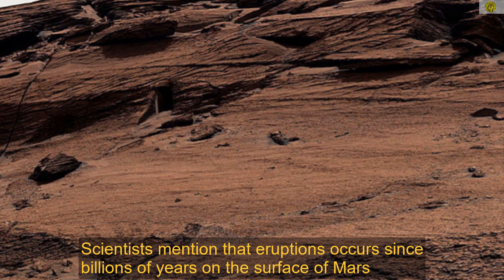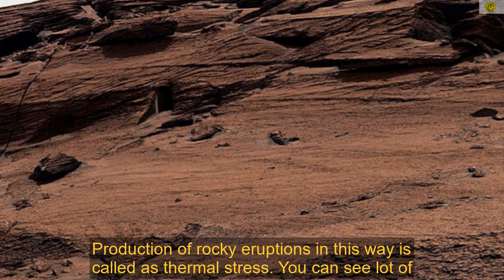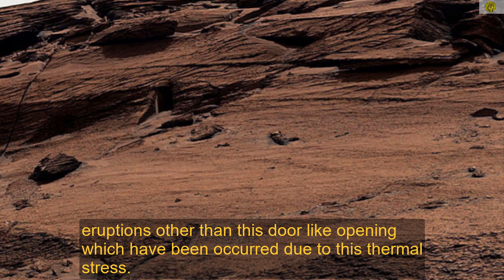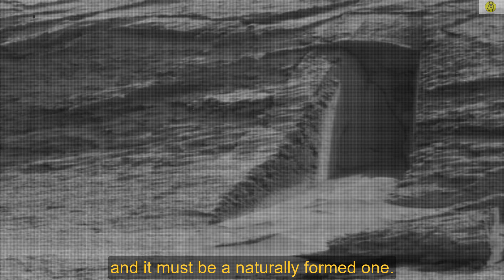Scientists mention that eruptions have occurred since billions of years on the surface of Mars, and temperature changes are responsible for those structures. Production of rocky ruptures in this way is called thermal stress. You can see many ruptures other than this door-like opening which have occurred due to this thermal stress. Therefore, we can probably conclude that this door-like opening is not an artificial creation and it must be a naturally formed one.